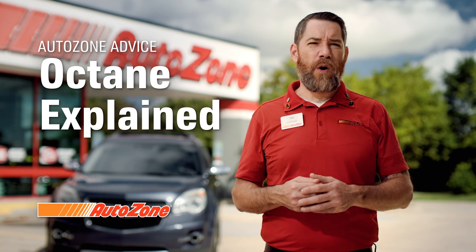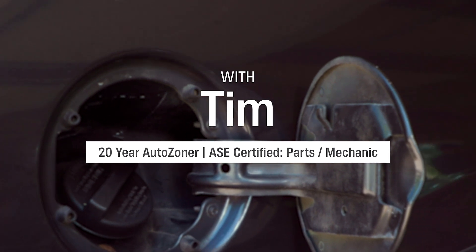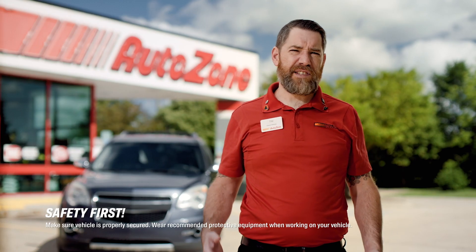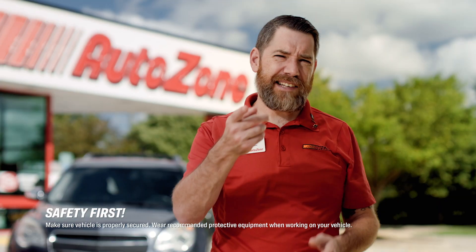Hey, it's Tim from AutoZone, and today we're going to go over the different types of gas. I'm sure a lot of you have taken a look at the different types of gas at the station and wondered, what exactly is the difference? The answer is pretty simple: octane.